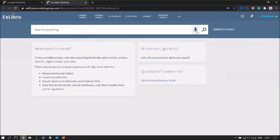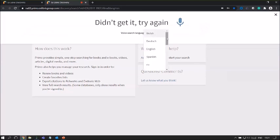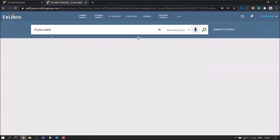Before I do a search, I want to introduce the voice search assistance from Primo. You'll notice there is a microphone icon — Primo supports voice search assistance. Primo is listening while you are talking and you can command Primo to search using your voice. You can also select the language if your institution supports different language options. It's very sensitive and already caught what I was saying.